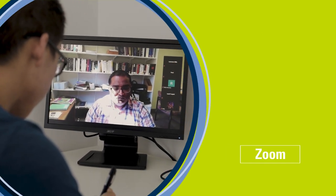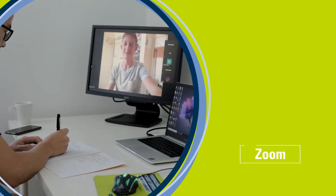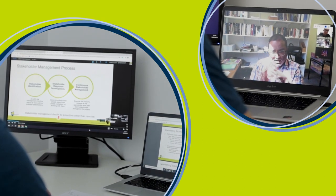Zoom video conferencing is used for meetings and online live classrooms. If Zoom has been used to present a lecture, you can access the teaching material at a time that best suits you and replay anything you may have missed.